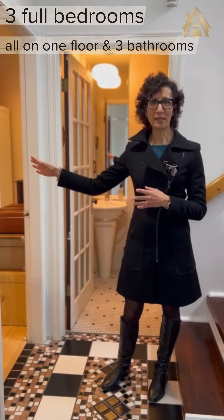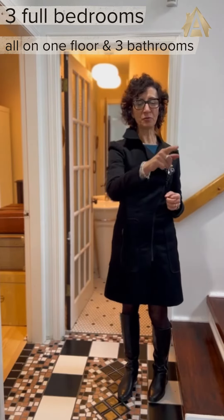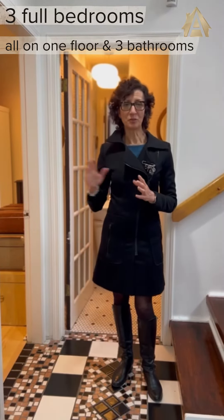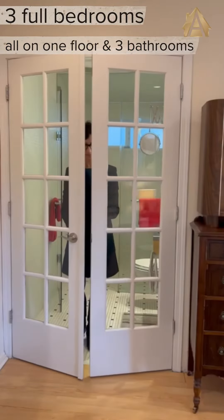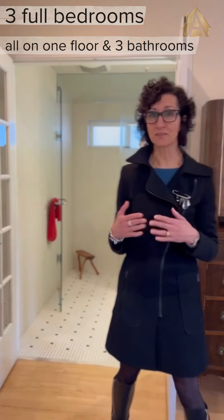To my right is bedroom one — this is the master bedroom. Bedroom two is over there, and bedroom three as well. Here is the full bathroom, a four-piece. The second bathroom is in the master bedroom, which is the ensuite. I'd like to call your attention to these beautiful French doors that lead you into the master bathroom.